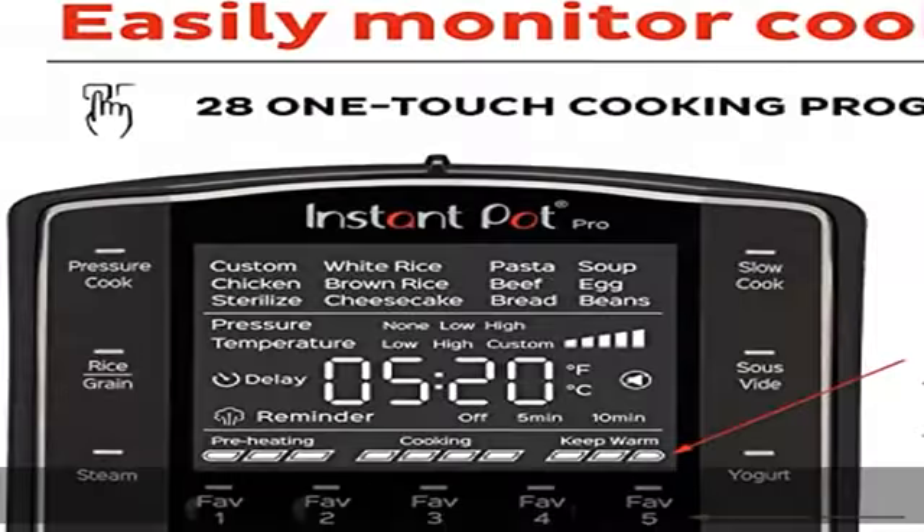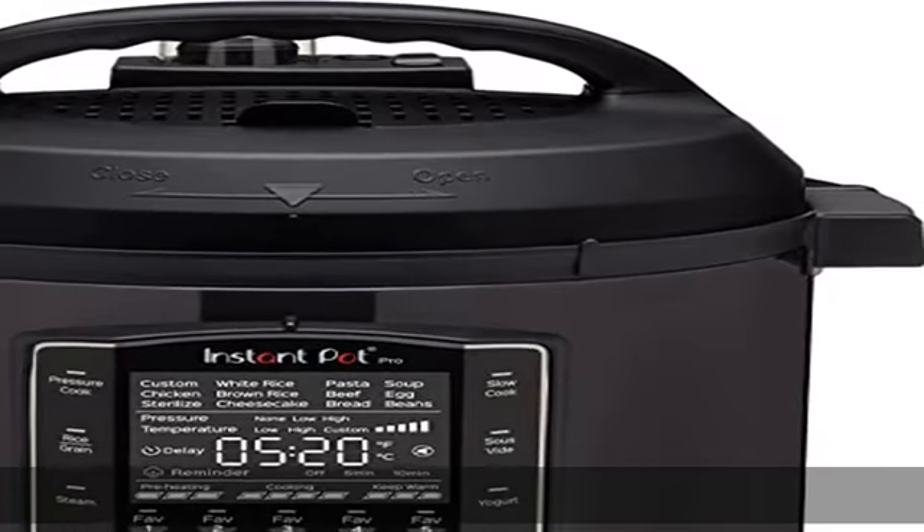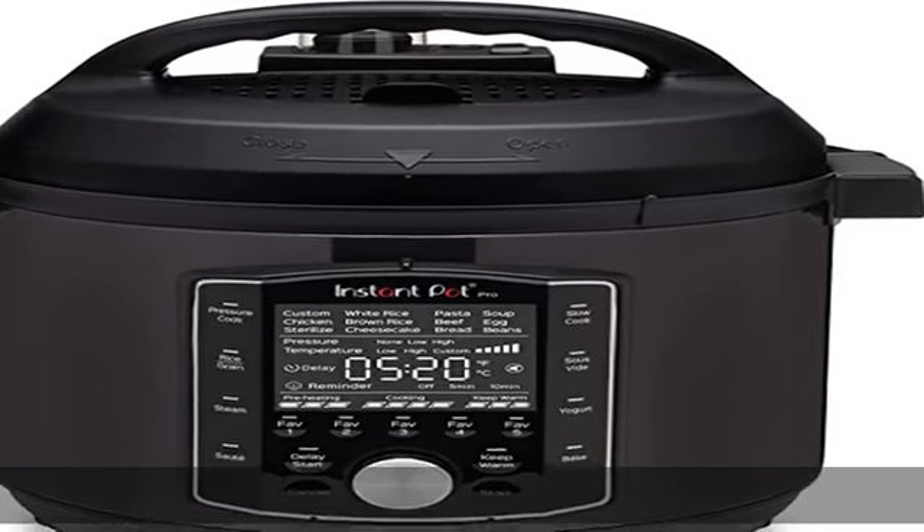The only multi-cooker with a premium cookware grade inner pot with stay-cool silicone handles, meaning you can take it from your Instant Pot to your stovetop.